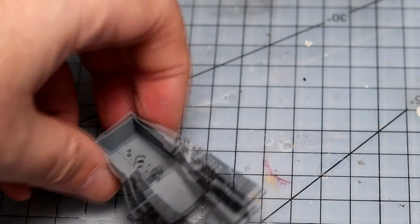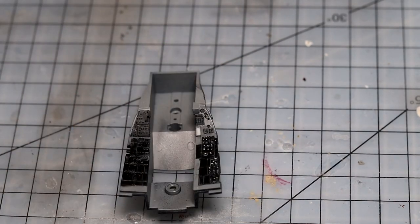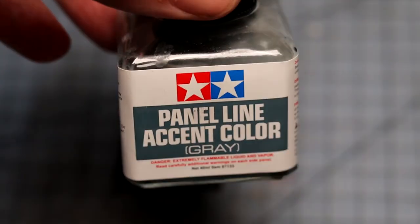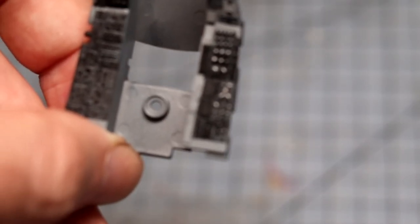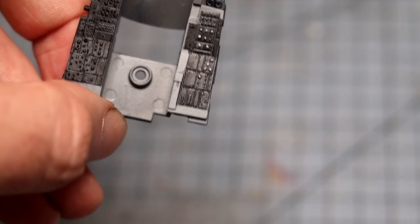Once I painted the black areas and pre-painted the tight spots, I was a little bit nervous, because I get hit-and-miss results with the Tamiya panel line color. This one is grey and it's enamel-based. I just tapped it into the gaps and it ran through by capillary effect, creating those lines between the panels which actually look really good.